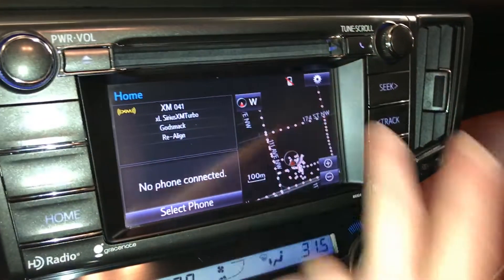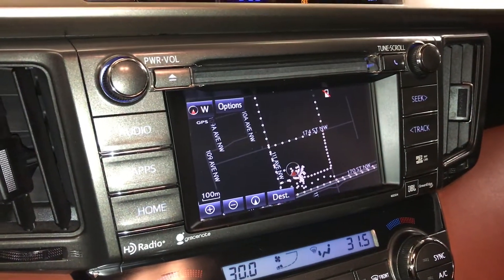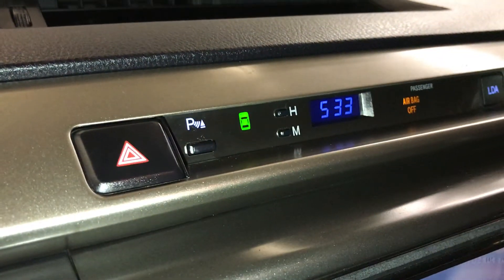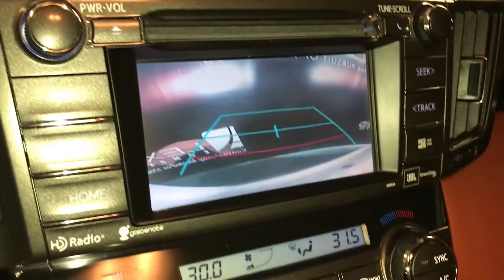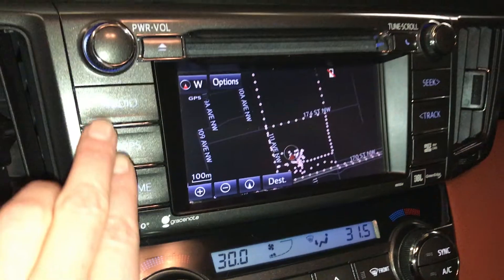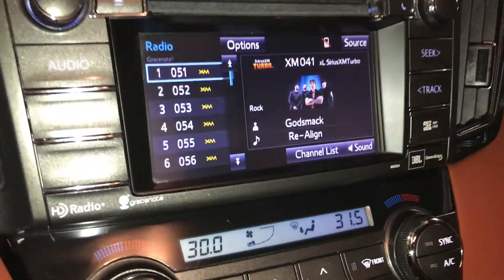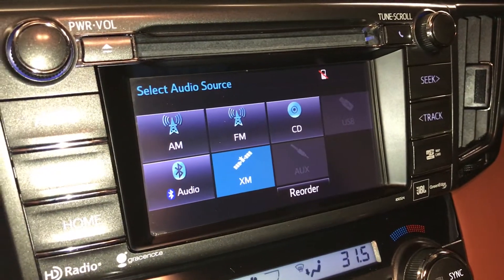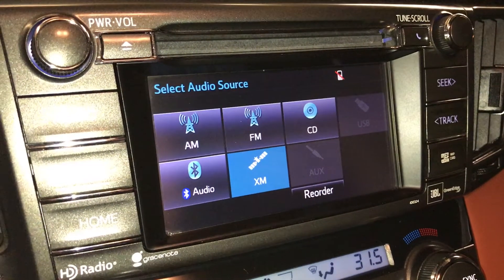The display screen houses your navigation system and backup camera — you have guidelines. Audio sources include AM, FM, CD, satellite, USB, auxiliary, and Bluetooth.